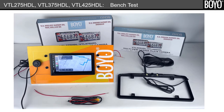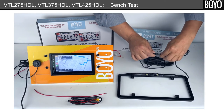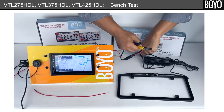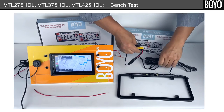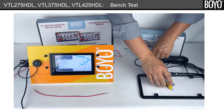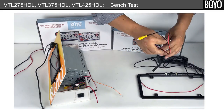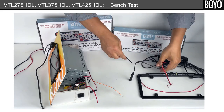HDL bench testing is simple and easy since only a few connections need to be made. You will need a monitor and 12V power. First, connect the camera pigtail to the extension. Second, connect the extension to the power harness. Third, connect the RCA video connector from the power harness to the rear camera input of the radio.